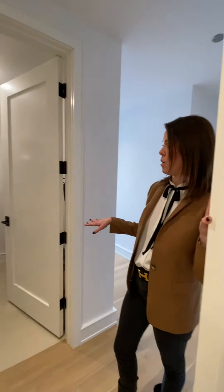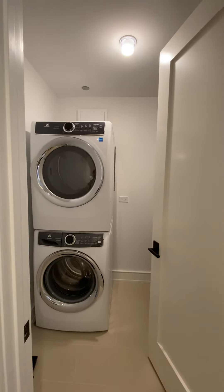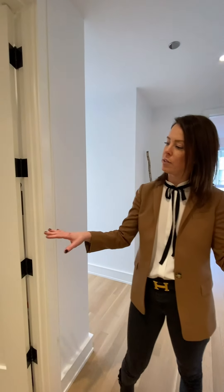Across the hall, you have the laundry room. You will either have a stackable or side-by-side washer and dryer, and generally you have a little extra space in the laundry room as well.